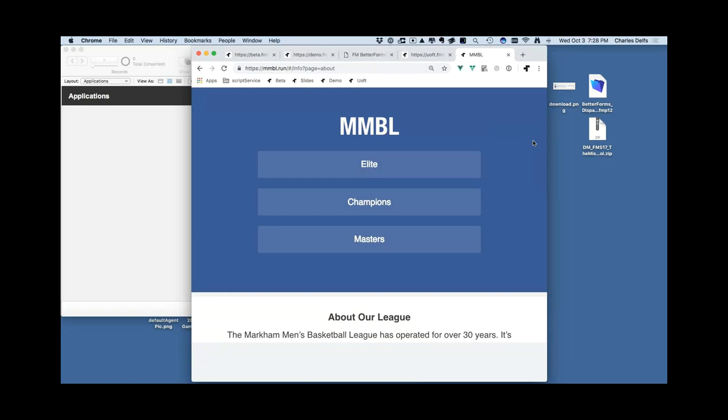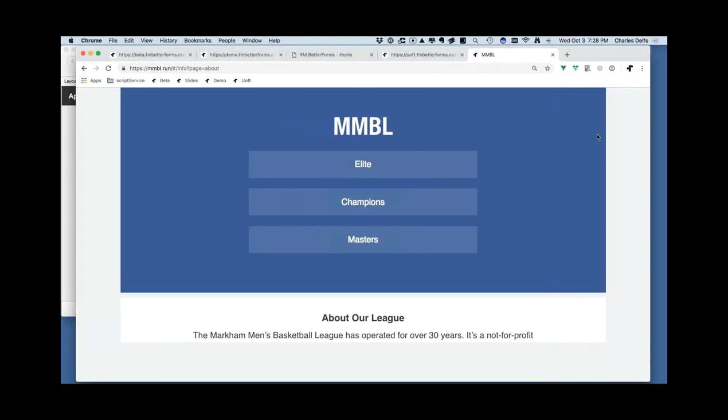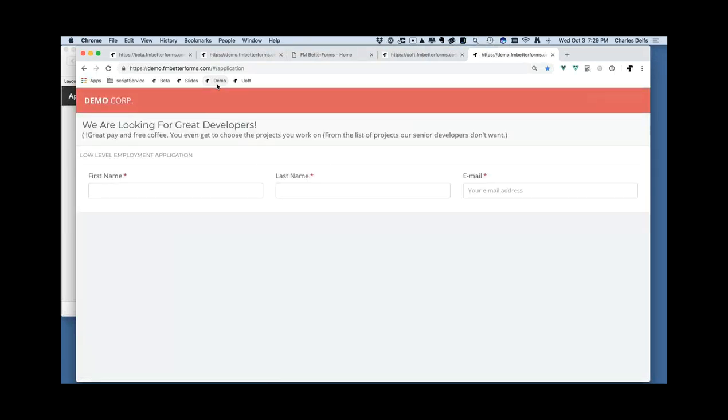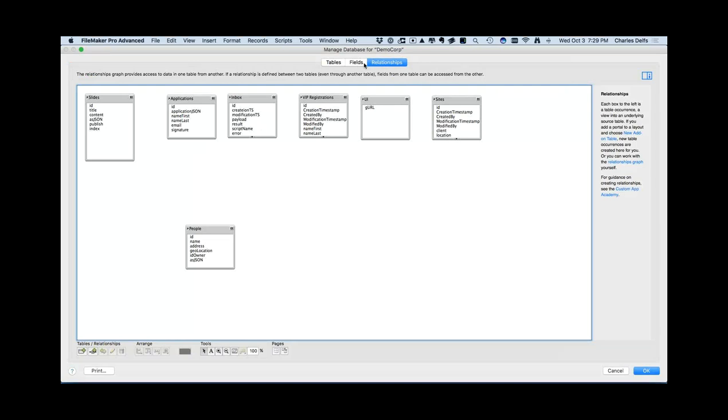This app is complex in the sense of the data it has to manipulate and surface, but it gives you an idea of what you can build with almost no knowledge of technologies outside of FileMaker. There is a little bit of HTML and JavaScript in this one. Let me show you how things work under the hood. Here's a simple database I have in the background.